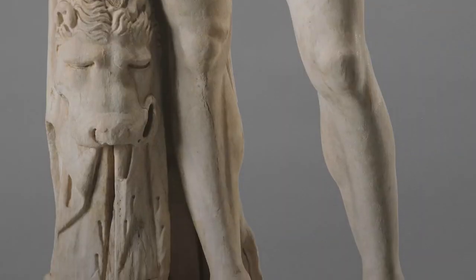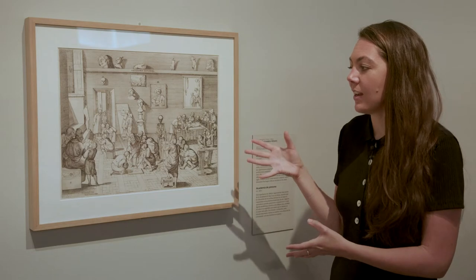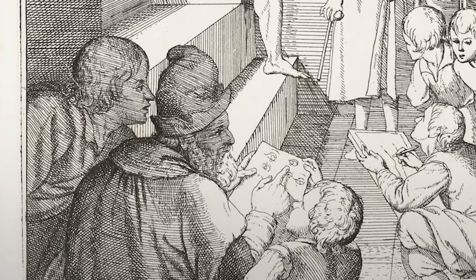Long story short, I learned during the Renaissance that there was this resurgence of interest in the ancient world, including the precision in which ancient artists could sculpt the human body. As you can see, there's a great interest in artists to be able to represent the body.